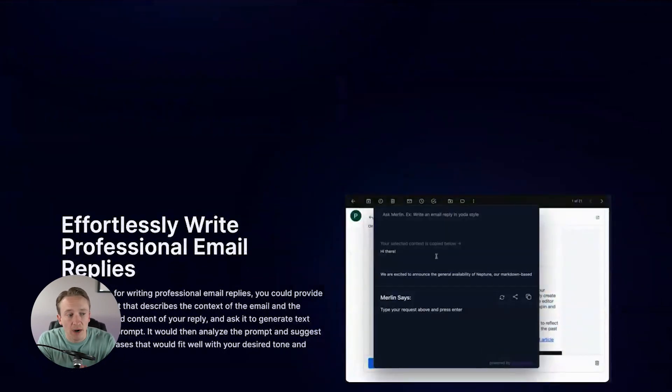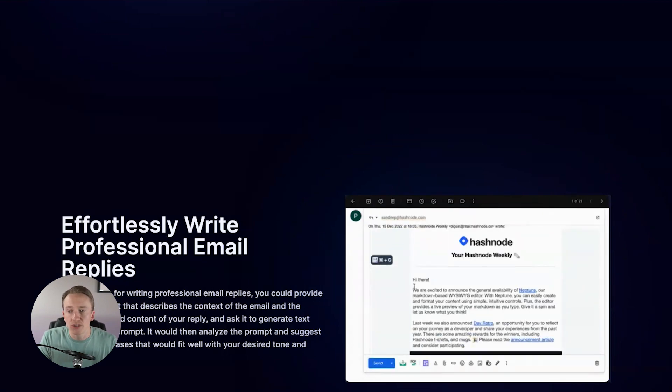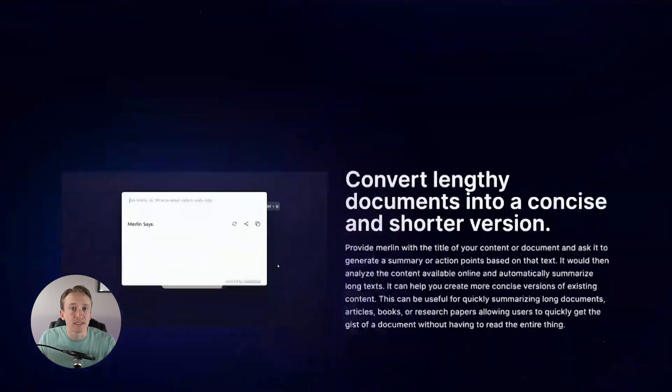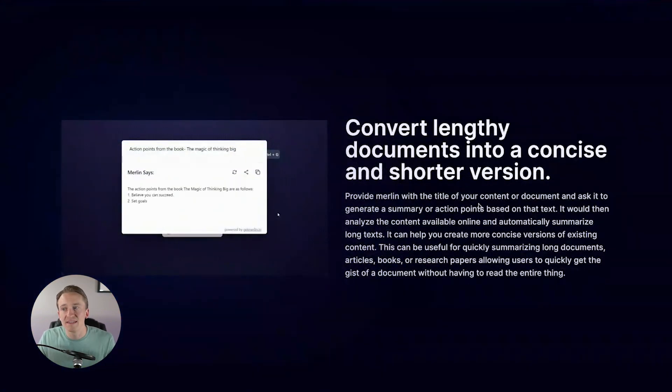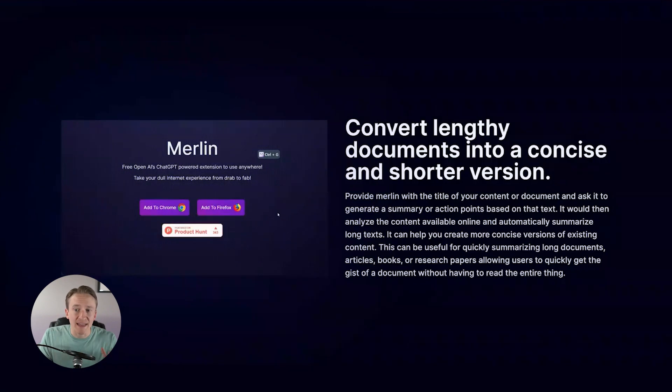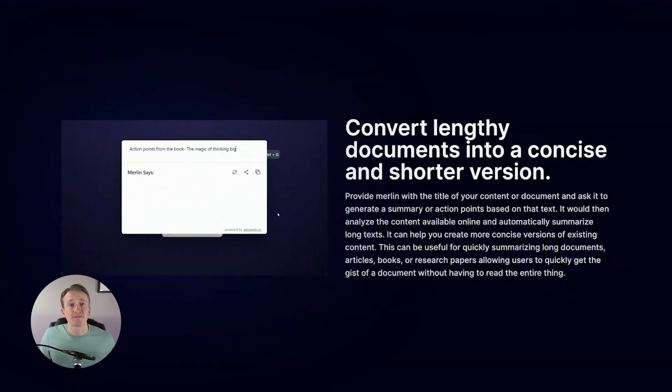It will also help you write professional email replies, which can be extremely helpful in any type of business or even for personal use — you can have it write a reply to a specific email, edit it yourself, and send it off. It can also convert lengthy documents into a concise shorter version and create bullet points for you. It uses an example of action points from a book, and gives those action points so you didn't have to read 200 plus pages. This is a ChatGPT-powered feature.